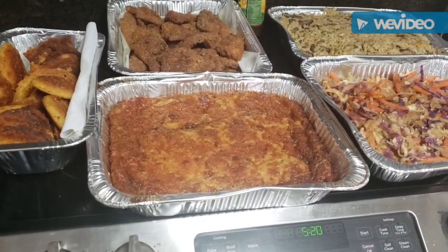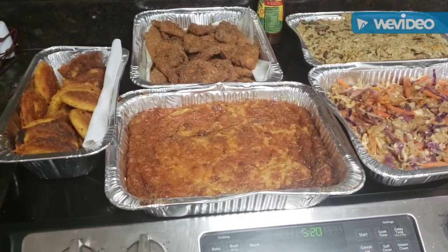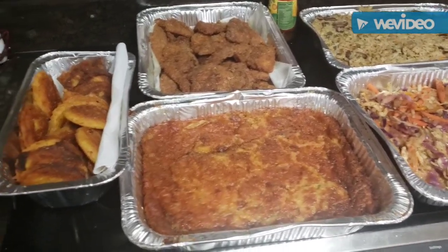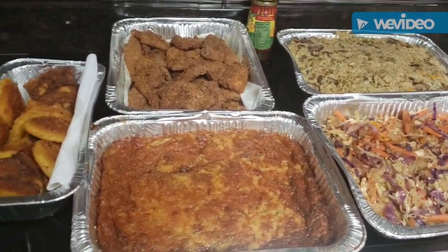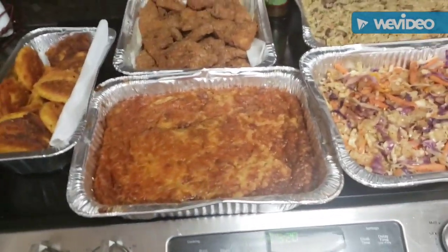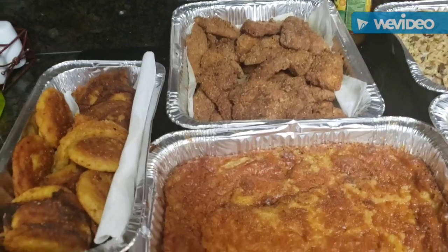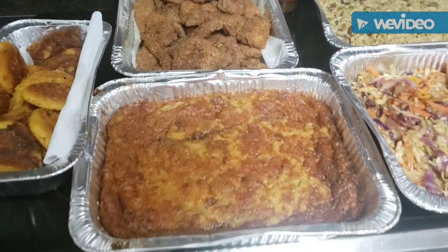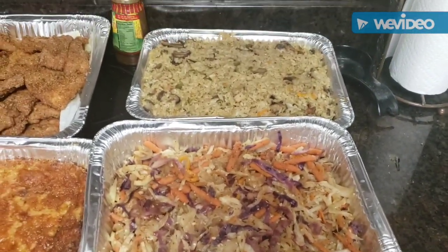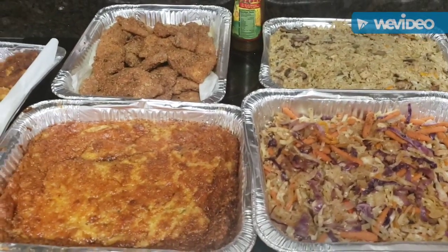Thank you all so much for continuing to tune in. My subscriptions are just zooming and I thank God and praise Him for everything. The hush puppies or fried cornbread corn pones, the fried fish, the broccoli casserole, the sweet and sour fried cabbage with carrots, and the loaded fried rice with mesquite chicken and mushrooms back there on the back burner. Keep those prayers going up so the blessings will continue to come down.